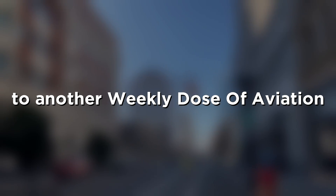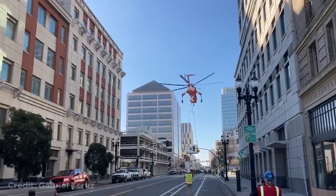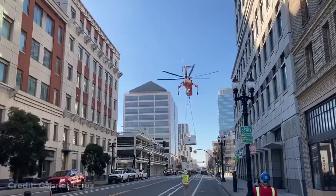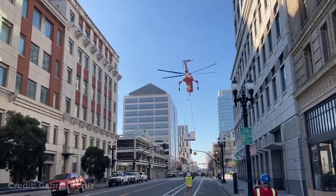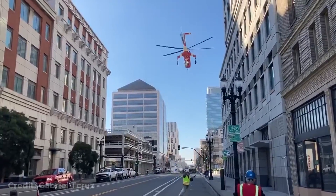Hey, what's up guys, welcome back to another weekly dose of aviation. This helicopter was lifting heavy cargo but then dropped the cargo in the middle of the street. Luckily no one was injured.